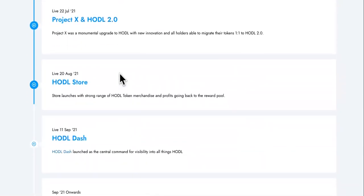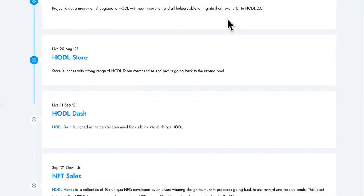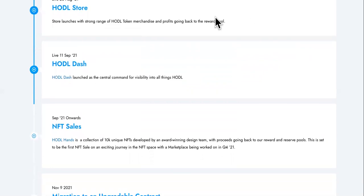Project X was a monumental upgrade to HODL — NestTech 2.0, which you can see on Coinbase. The upgrade to HODL brings new innovation, and all holders are able to migrate their tokens from HODL 1.1 to HODL 2.0.